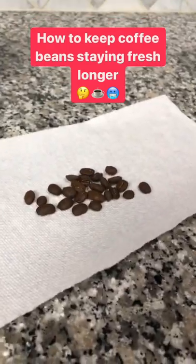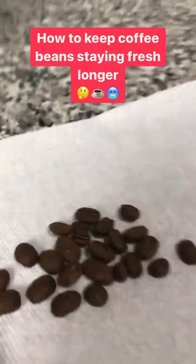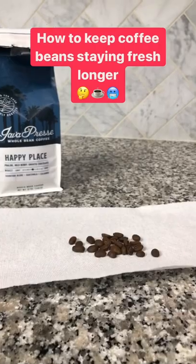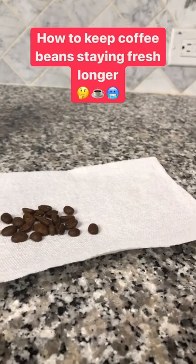This leads to oxidation, which means that your coffee beans can go stale. And if you roasted them, they go stale even faster, and if you ground them, they go stale even faster. So what's a coffee drinker to do to keep your coffee beans staying fresh and delicious — other than drinking more coffee?